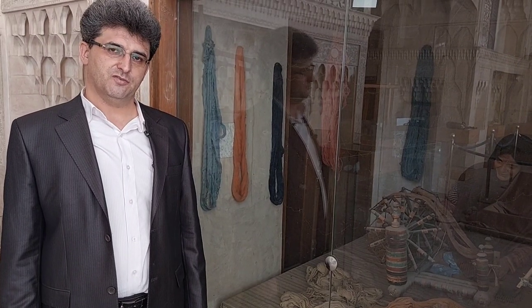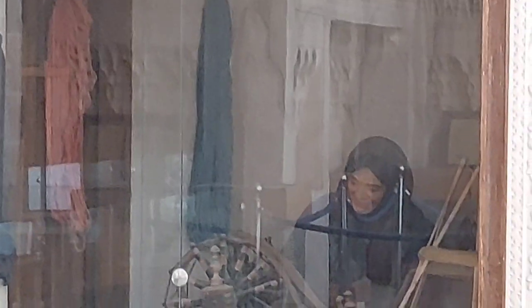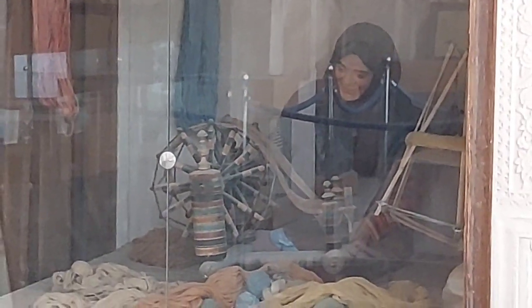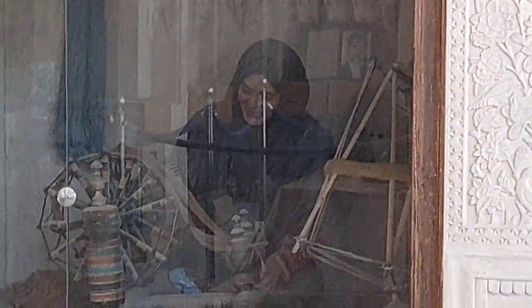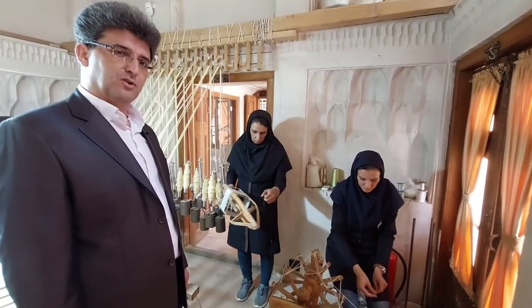Anti-cancer property of silk fabric. Shining machine.